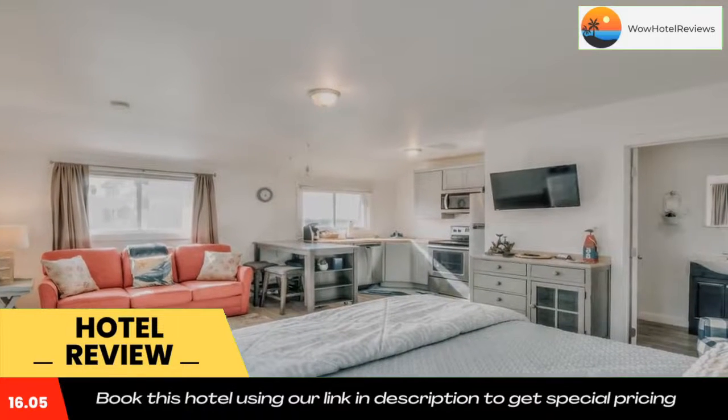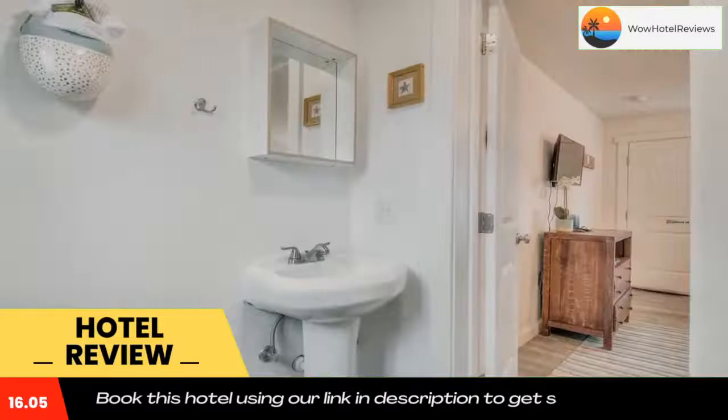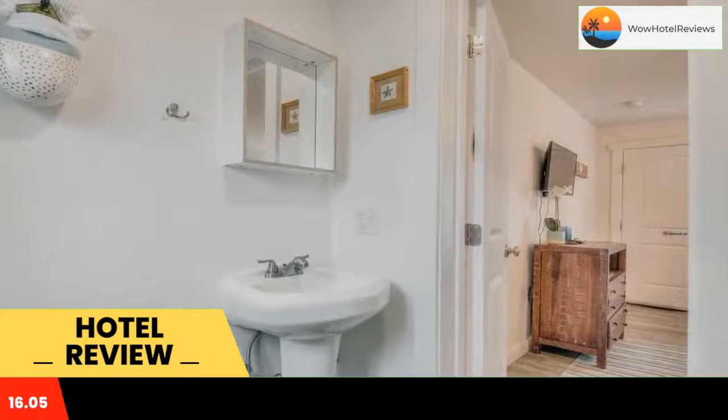Lincoln City is 9.9 miles from The Whale Inn. Use the link in the description to get a special discount on this hotel. Don't forget to like and subscribe to our channel.